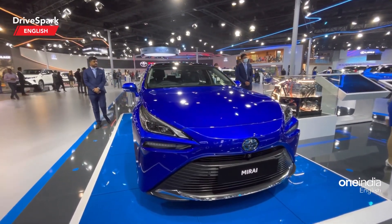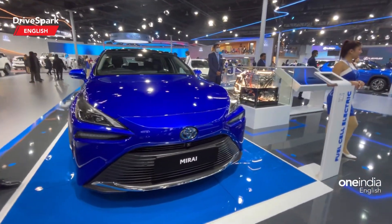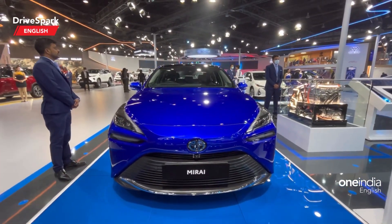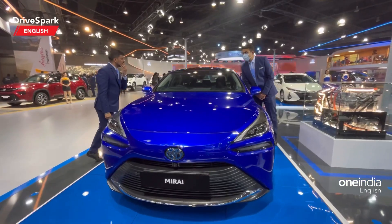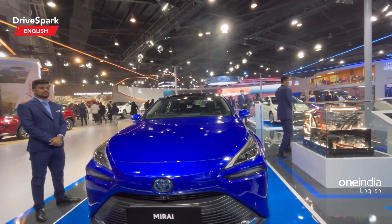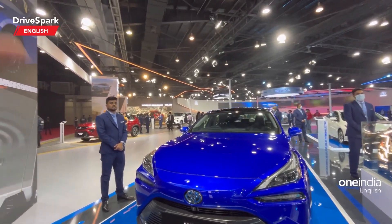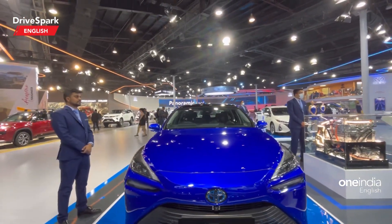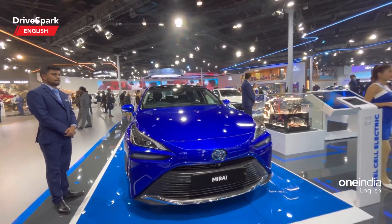Hello and welcome to Drive Spark, this is Bardwaj and you are looking at another masterpiece of a car from Toyota. Now if you are in the know in the auto industry, you would know about this car called the Mirai. This is Toyota's first hydrogen-powered fuel cell car. Think of it as an electric vehicle, but rather than plugging it into a charger, this car charges itself because it has an inbuilt generator — the engine acts as a generator and generates electricity by using hydrogen. That is what is called a hydrogen fuel-powered car.